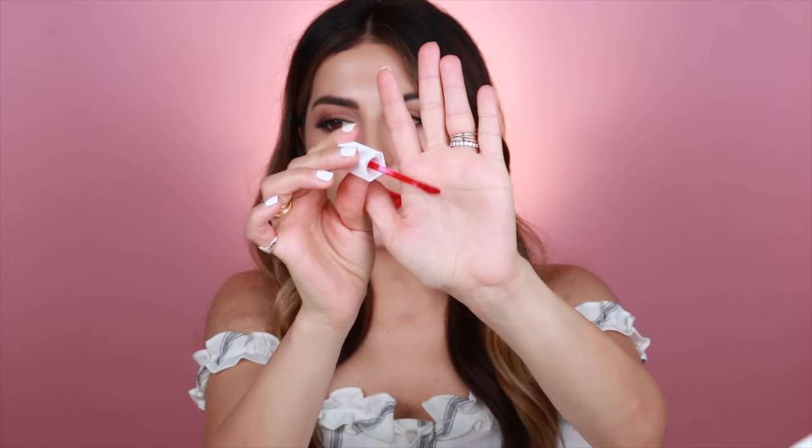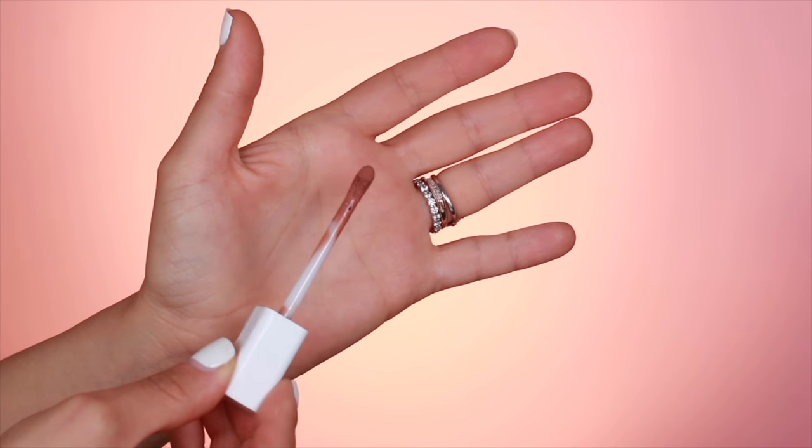I also want to talk about the applicator, because this was another thing that took me a while to decide on. I wanted to be able to get a generous amount so I could do one swipe and be done — not go back and forth to build it up. But I also wanted the tip to be precise enough to line my lips without needing a separate lip liner. We went to different manufacturers and tested so many different wands to land on this. The packaging is also compact and travel-friendly, while still giving you as much product as possible.